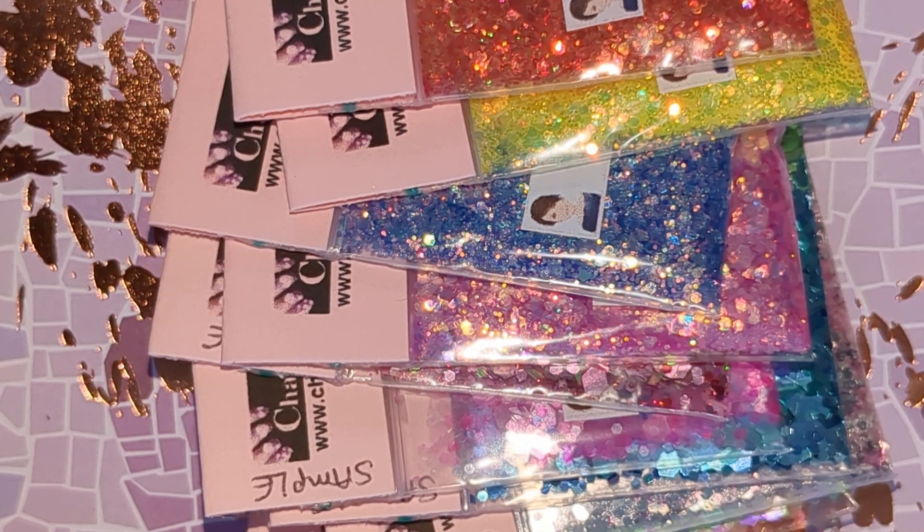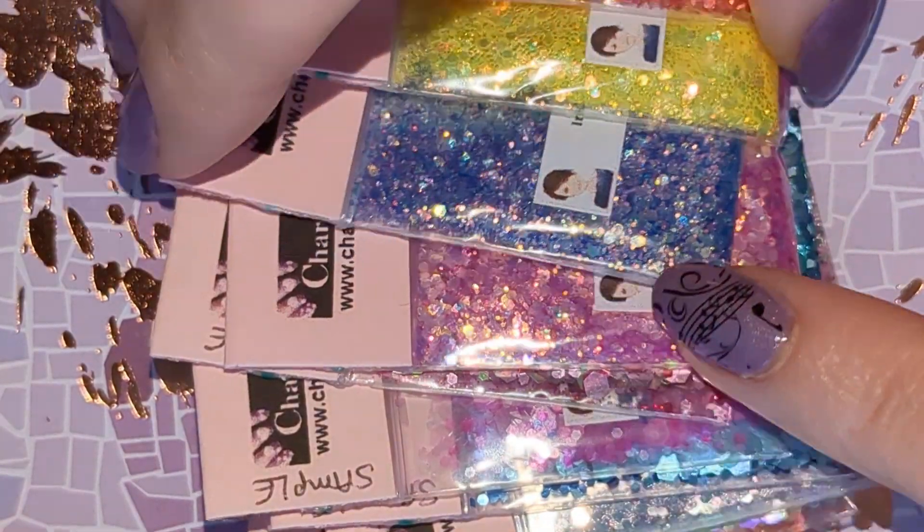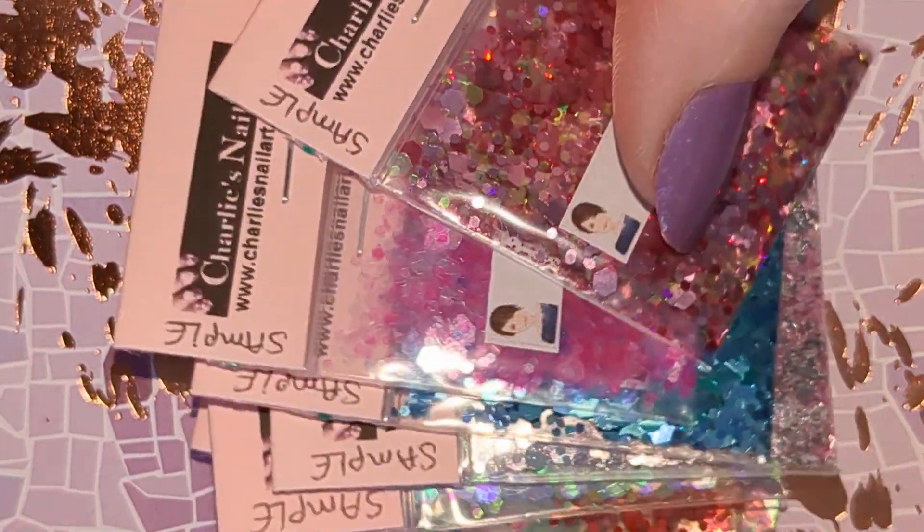Hi, I have a little Charlie's nail art haul here. All glitters. I will show you the samples. These are all new glitters.